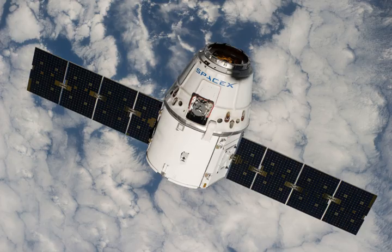SpaceX CRS-4, also known as SPX-4, was a commercial resupply service mission to the International Space Station, contracted to NASA, which was launched on 21 September 2014 and arrived at the space station on 23 September 2014. It was the sixth flight for SpaceX's uncrewed Dragon cargo spacecraft and the fourth SpaceX operational mission contracted to NASA under a commercial resupply services contract. The mission brought equipment and supplies to the space station.